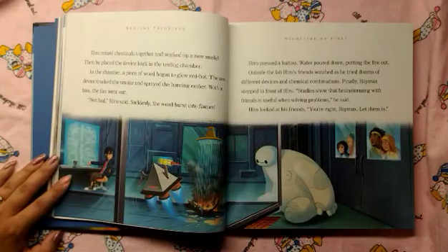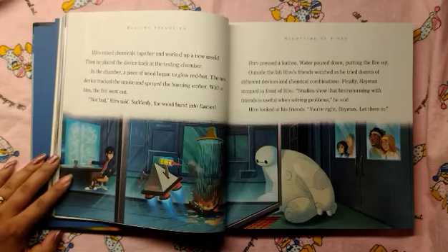Hero mixed chemicals together and worked up a new model. Then he placed the device back into the testing chamber. In the chamber, a piece of wood began to glow red hot. The new device detected the smoke and sprayed the burning ember. With a hiss, the fire went out. "Not bad," Hero said. Suddenly, the wood burst into flames. Hero pressed a button. Water poured down, putting the fire out.